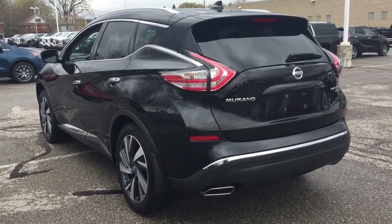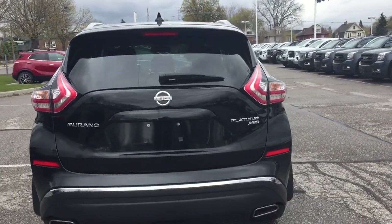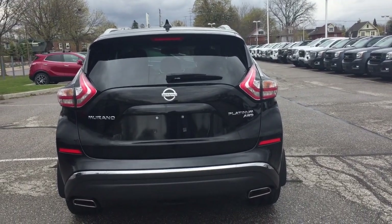We're going to take a look here at the rear of the vehicle. You've got the all-wheel drive badging on the right-hand side, and you have the dual exhaust. You can just pop this open here by holding down the key fob.